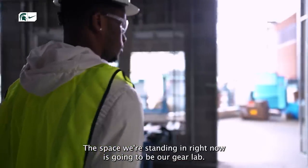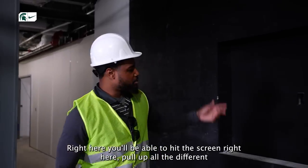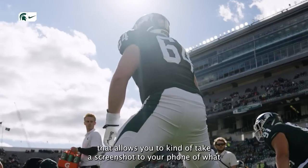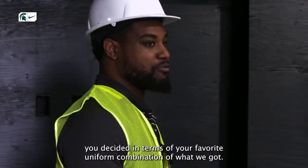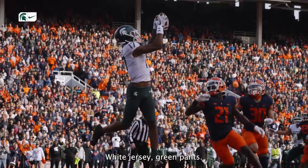The space we're standing in right now is going to be our gear lab. Right here you'll be able to hit the screen and pull up all the different uniform combinations. There'll actually be a QR code that allows you to take a screenshot to your phone of what you decided in terms of your favorite uniform combination. I'm going to go green helmet, white jersey, green pants.